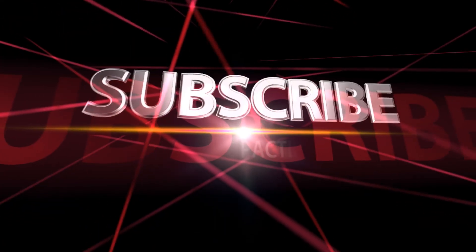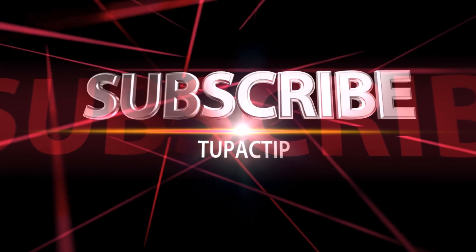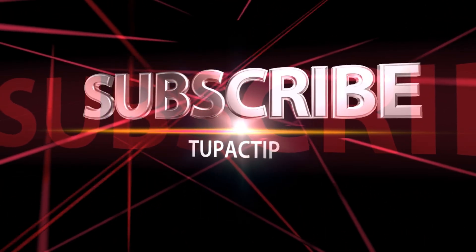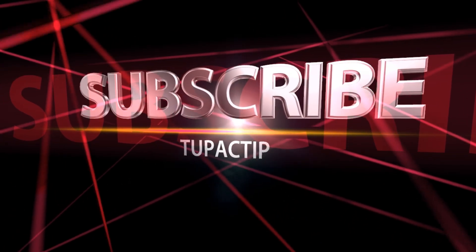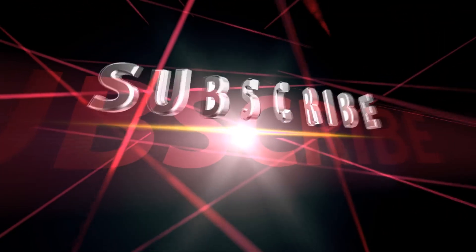Thank you for watching. Please don't forget to share, like, subscribe, and comment. And if you can, please consider donating to Wars of the Roses — links to PayPal and Patreon are in the description. Thank you so very much.